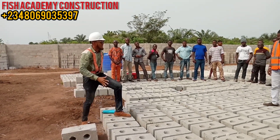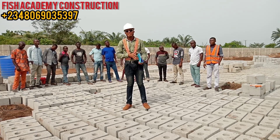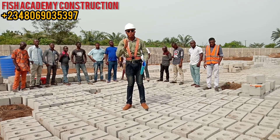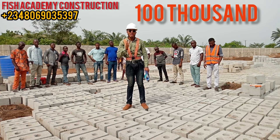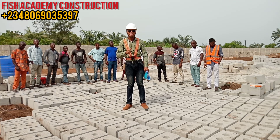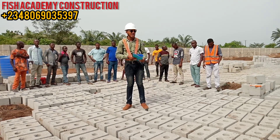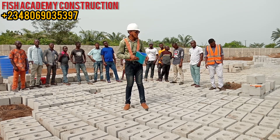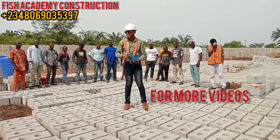Hello guys, welcome back to my channel, welcome to Fish Academy. Today we are at a new project site where we are to construct an ultra modern fish farm with hundred thousand capacity. This is going to be a 2021 model. Today is the 25th of February 2020 — we actually arrived on site on the 18th of February 2020, where we started our site clearing.